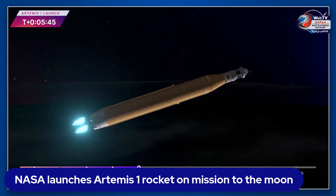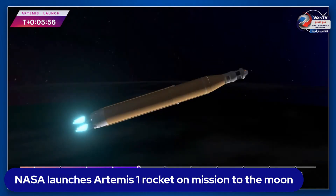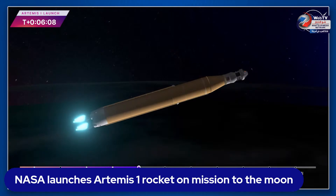Five minutes 42 seconds into the mission, now traveling 8,800 miles per hour, 345 miles downrange from Kennedy Space Center. We are anticipating core stage main engine cutoff at about eight minutes and three seconds, and about ten seconds later we'll see core stage separation — at which point Orion and the Interim Cryogenic Propulsion Stage will be flying free.